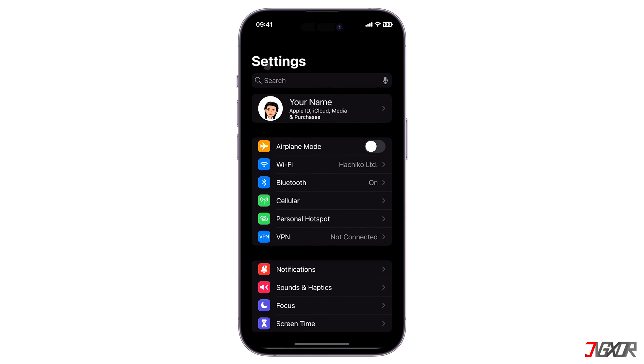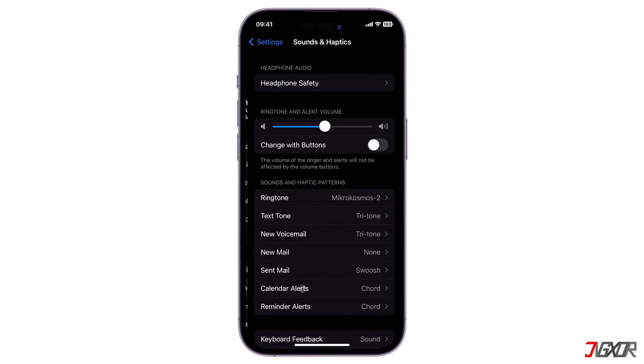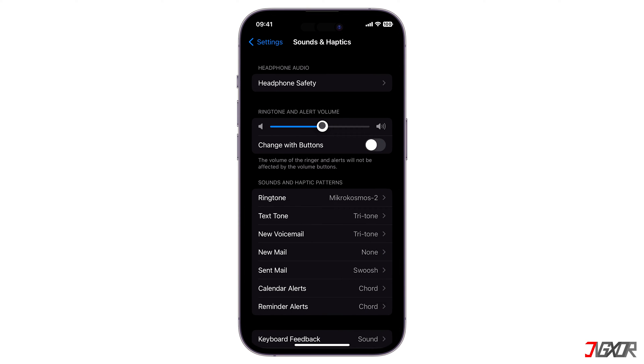First, open Settings and navigate to Sounds and Haptics. Then adjust the volume slider to its maximum, or to a level that can make the ringtone more audible for incoming calls. Make sure the 'Change with Buttons' toggle is disabled so that your ringtone sound level will not be affected even if you adjust your audio using the volume keys.